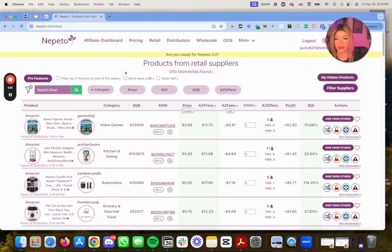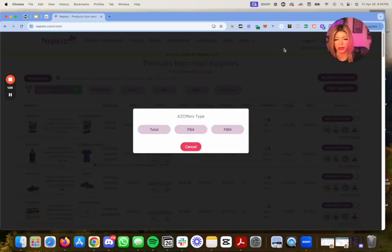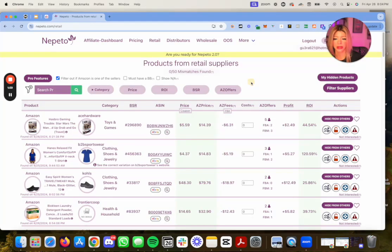So let's get right into it. You can filter things out using their filters — filter out Amazon, set a category, price, ROI, BSR, and the type of offers you want to see. You can actually hide products for two dollars a week, so if you come across a great product and don't want anyone else to see it, you can hide it. I recommend buying the product right away though, because hiding it on Nepeto doesn't mean other sellers won't find it on their own.